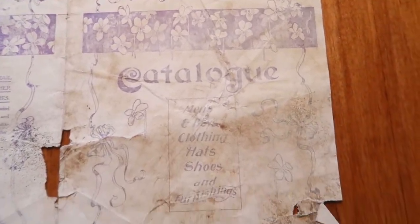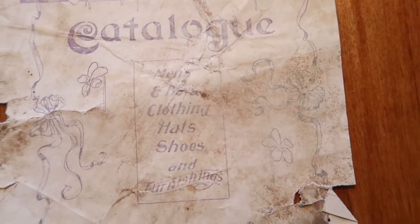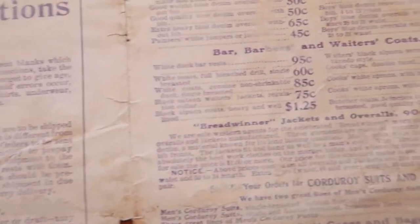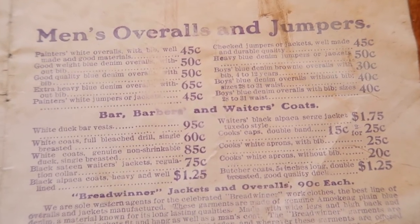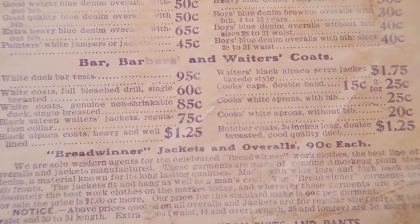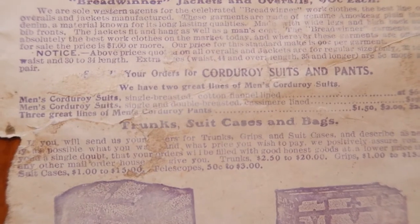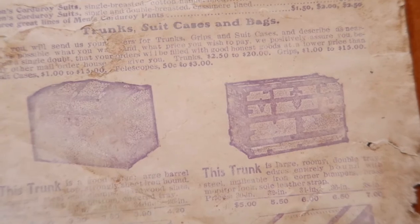Nebraska Clothing, Omaha, Kansas City. Men's Overalls and Jumpers. Barber and Waiters Coats. Breadwinner Jackets and Overalls — 90 cents each. Corduroy Suits and Pants. Trunks, Suitcases, and Bags.